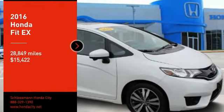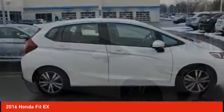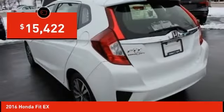Come test drive the 2016 FIT. The FIT was engineered to be useful, efficient, and reliable. But its most important attribute is its innate charm and coolness, and is priced below $20,000.